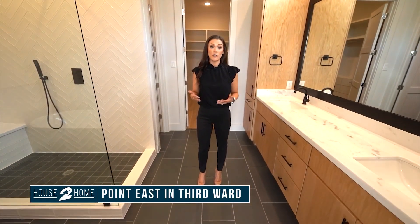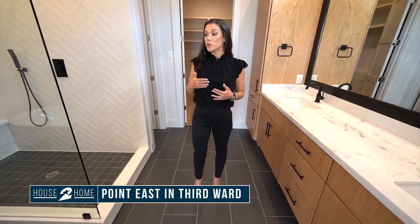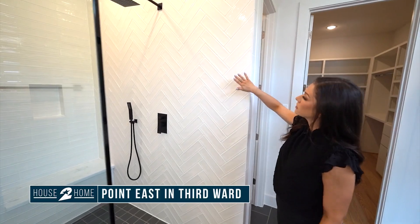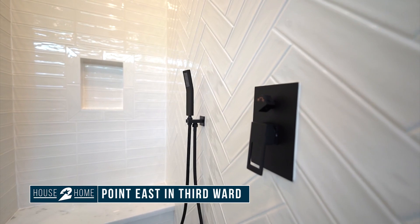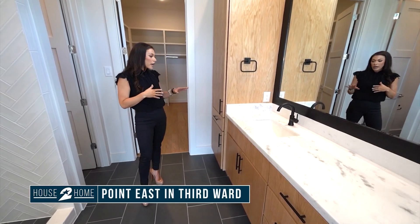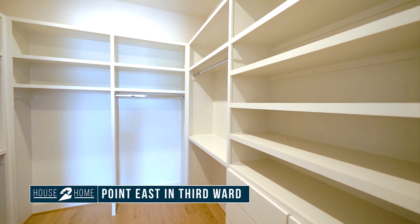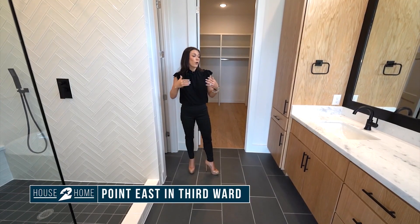This home features our more trend-forward design package of the two options here at Point East. We have this super fun black freestanding tub. The floor-to-ceiling tile is stunning, especially this herringbone accent wall. You can see we have a rain shower and a separate handheld for convenience. There's an overabundance of cabinetry and stunning white marble countertops — everything here is of the finest quality. You can also take a look at the closet: all the built-ins are already there, long and short hanging. Just bring your belongings.